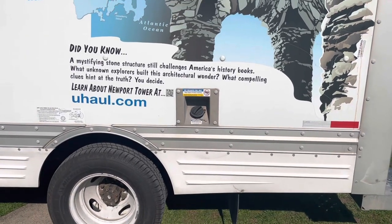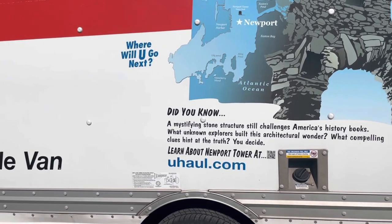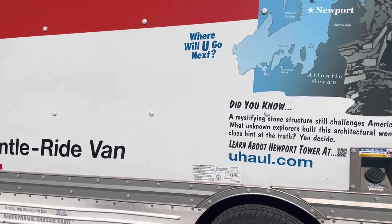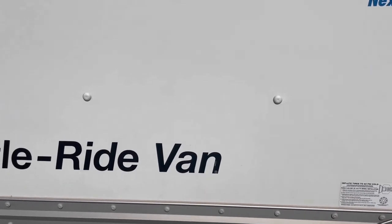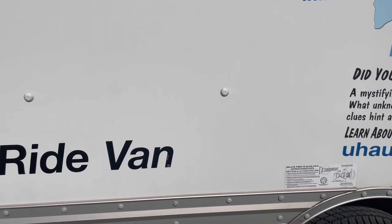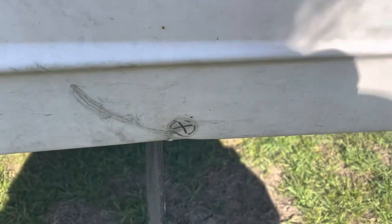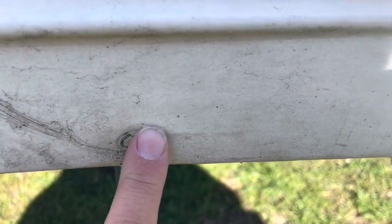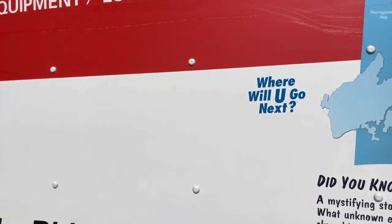First off, if you can afford to get the Safe Move or the Safe Move Plus that they offer, definitely do it. If you can't afford it or don't want to get it, make sure you go over that truck every inch and document any kind of damage that's not already documented. You see this little X sticker here — that's already documented damage. If it's not documented, tell somebody immediately before you even put the key in the door, because you will be responsible and it's expensive.